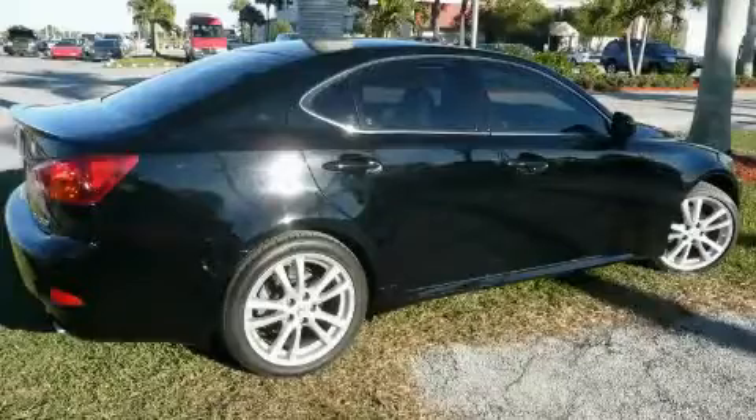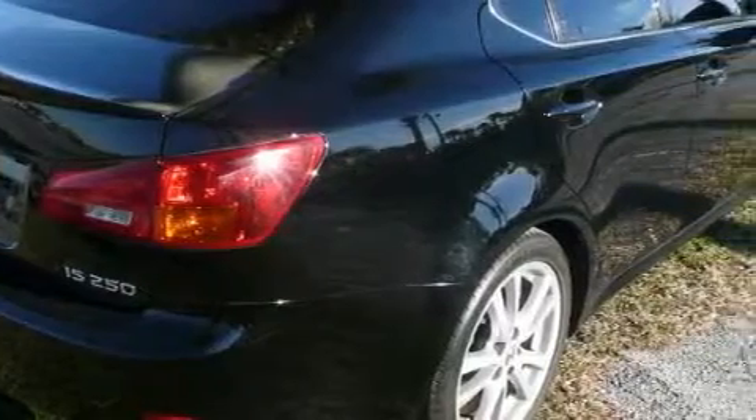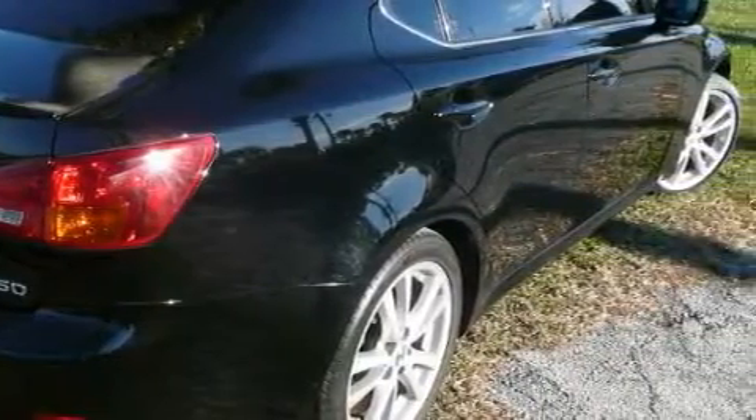This Lexus has had only one owner and it qualifies for the Carfax buyback guarantee. Stop by today and test drive this car for yourself.